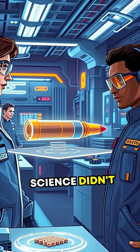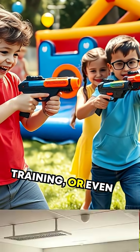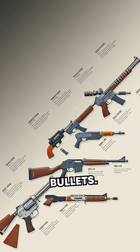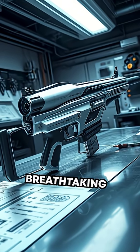But science didn't stop there. Today, smaller vortex air blasters are used for fun, training, or even in scientific experiments. It's proof that firearm evolution isn't just about traditional bullets — sometimes it's about harnessing the very air around us into breathtaking tech.